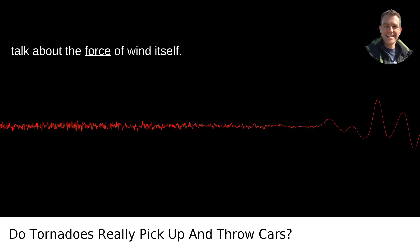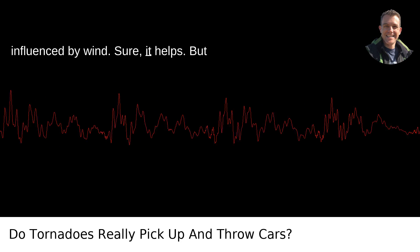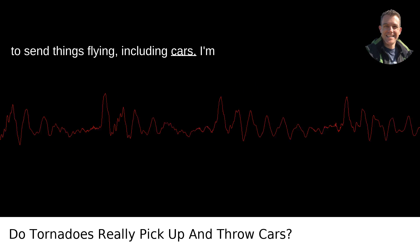Let's talk about the force of wind itself. There's a common misconception that objects need a lot of surface area to be influenced by wind. Sure, it helps, but when you get wind speeds ramping up over 100 miles per hour, it doesn't take much to send things flying, including cars.